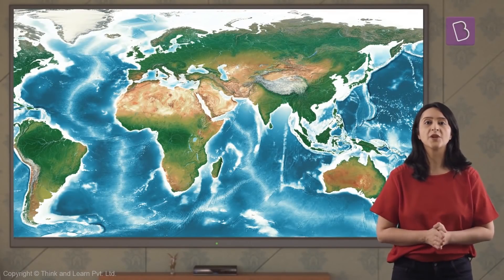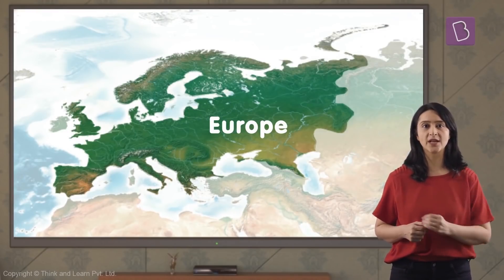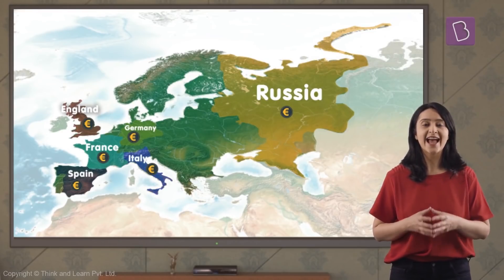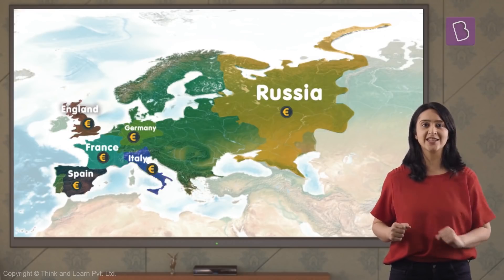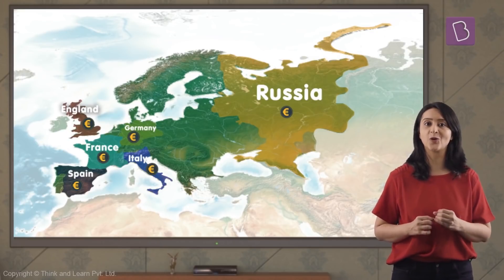In spite of being one of the smallest continents in the world, Europe is one of the most influential ones. Some countries in Europe are the biggest economic powers of the world and hence they influence world politics to a great deal. Let us take a look at the physical features of these powerful countries of Europe.